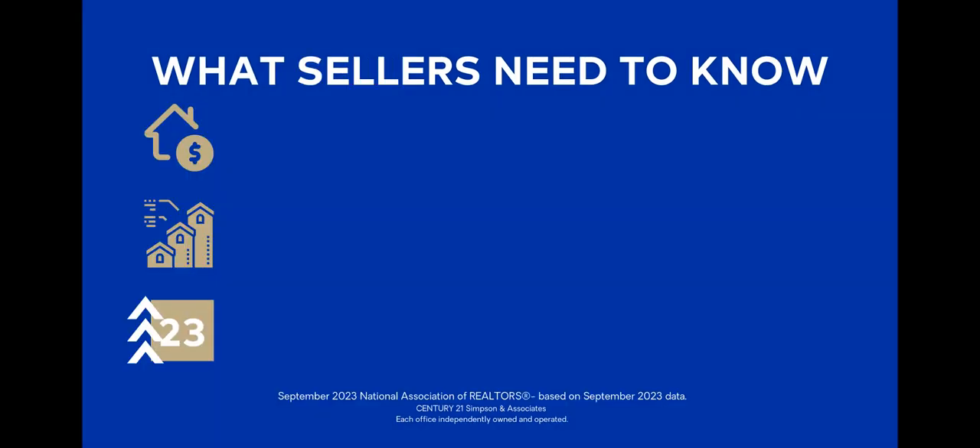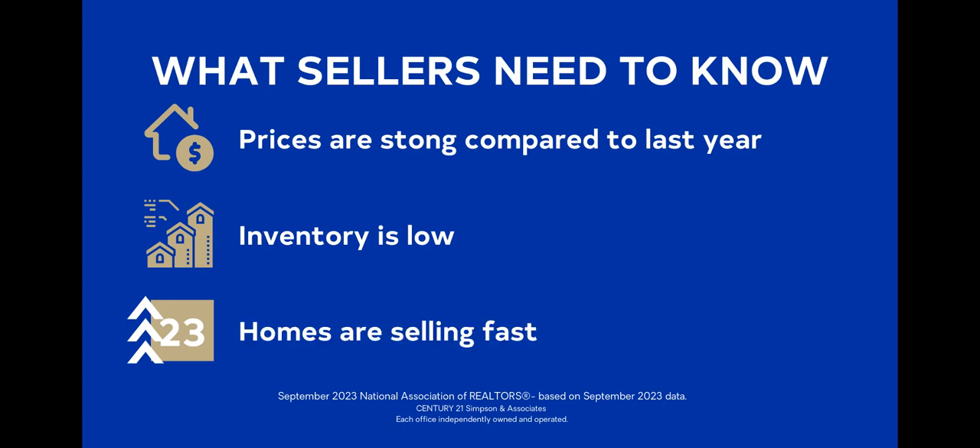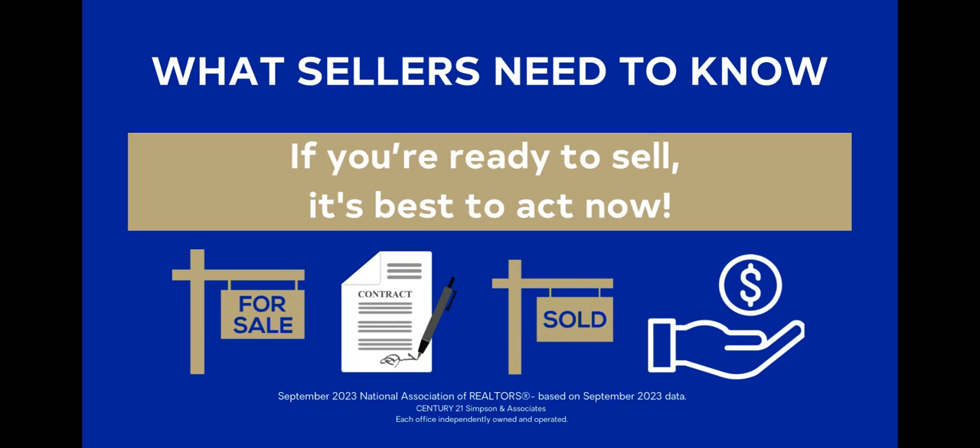For sellers: timing the market is nearly impossible — the best we can do is read and react to the data available. Prices are strong compared to last year. With low inventory levels, well-positioned listings with a great mix of price and condition sell quickly. Days on market is 23 days, which means homes are still selling quickly. Have your realtor run the numbers based on the market and see if that achieves your financial goals. It's best to act now if you're ready to sell.